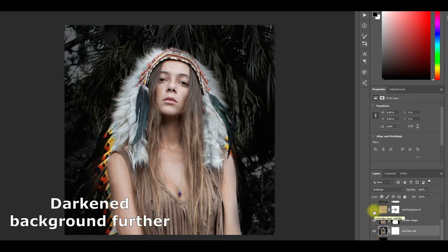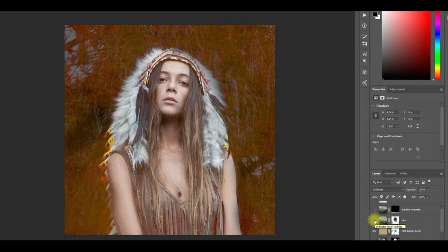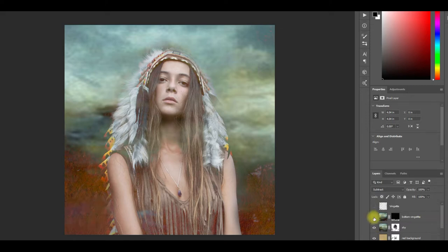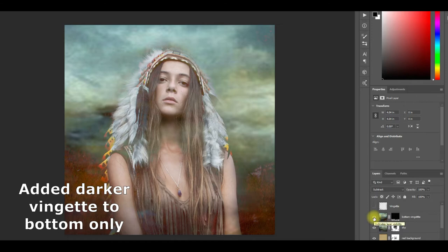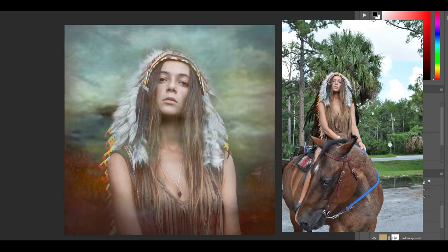Then I further darkened the background, and I overlaid a reddish background just behind the figure. Then I added the sky above on the top part of the background and left the reddish on the bottom to create a landscape look. Next I added a vignette to the bottom only, and then put a full vignette around the entire image. Oh my gosh, look at the difference between the original photo and the Photoshopped image!